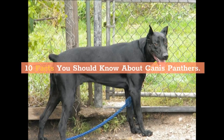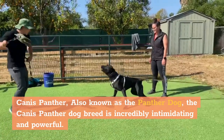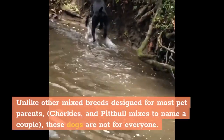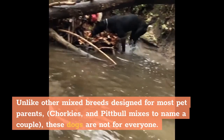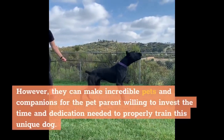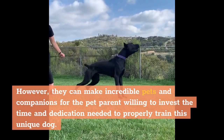10 Facts You Should Know About Canis Panthers. The Canis Panther, also known as the Panther Dog, is an incredibly intimidating and powerful dog breed. Unlike other mixed breeds designed for most pet parents — Chorkies and Pitbull mixes, to name a couple — these dogs are not for everyone. However, they can make incredible pets and companions for the pet parent willing to invest the time and dedication needed to properly train this unique dog.